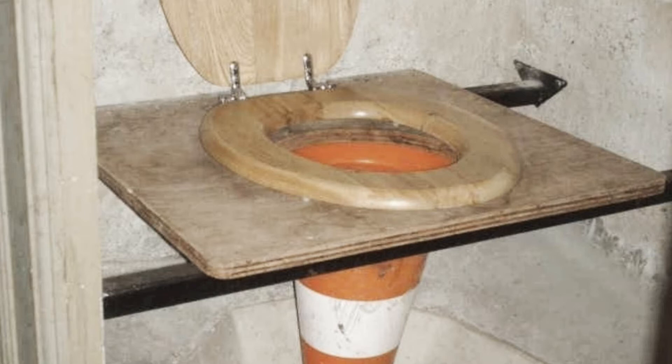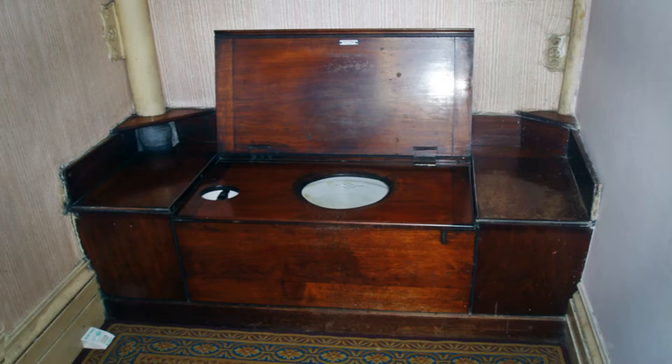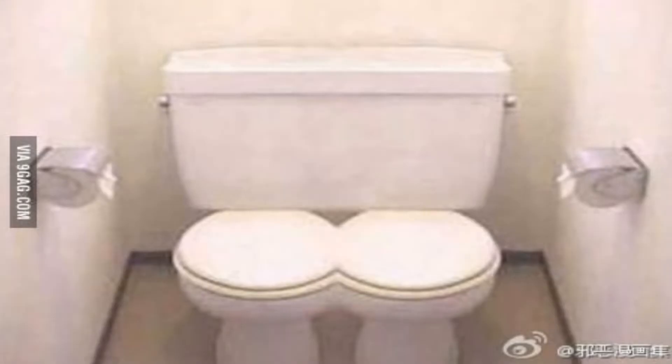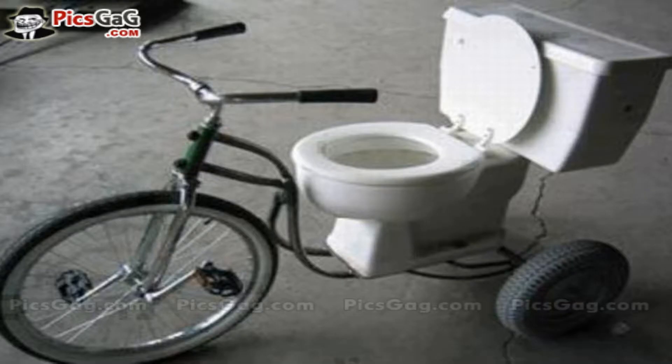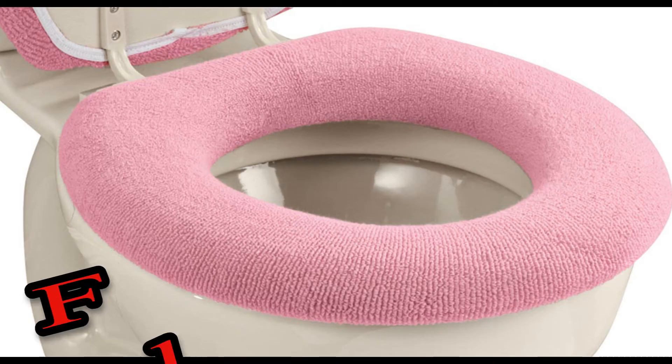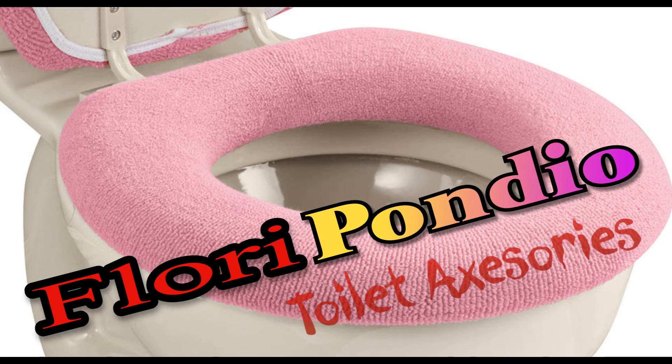If you have an obsolete toilet, or an old thunderbox, or maybe one that's got out of hand, or maybe you just share with one, then it's time to get on your bike, blow away the cobwebs, and take a look at the new Floribondio toilet accessories.